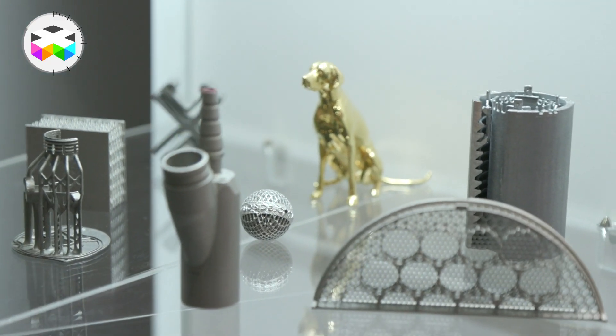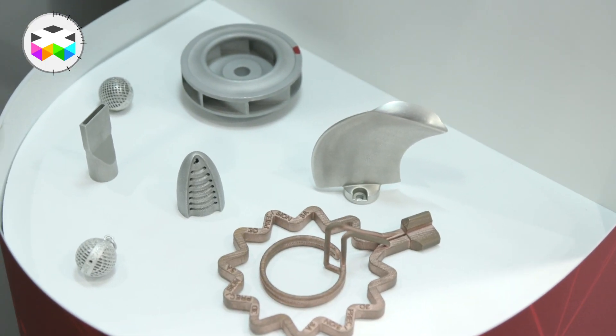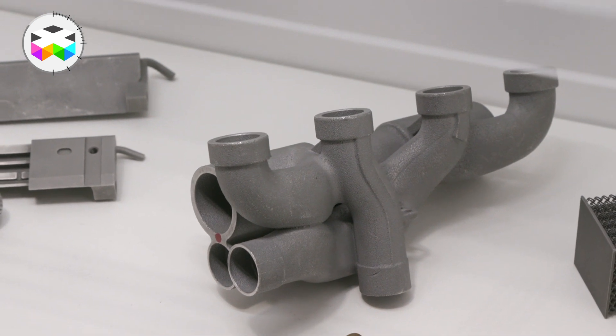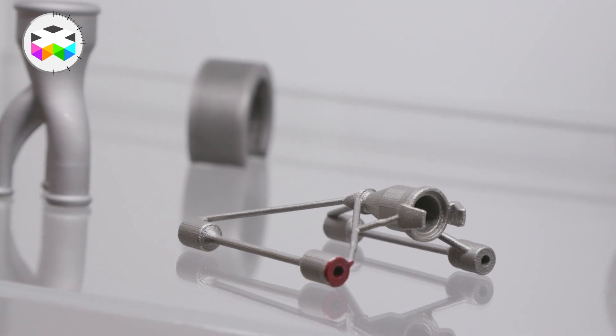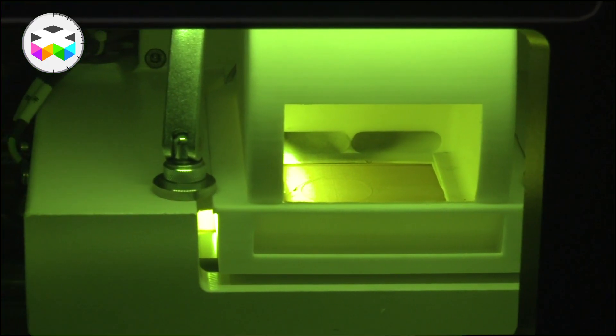Mass production will never be done by 3D printing. Mass production of identical pieces is more cost-effectively handled by already known classical production methods. 3D printing will cover a range of a certain number of pieces and especially specific pieces. It will be really interesting to see the situation in 5 years' time, because the knowledge and developments of these technologies are simply exponential.